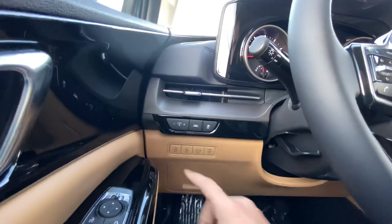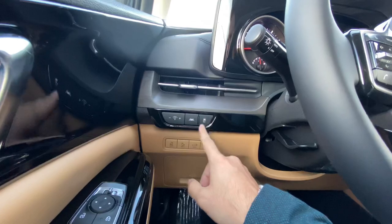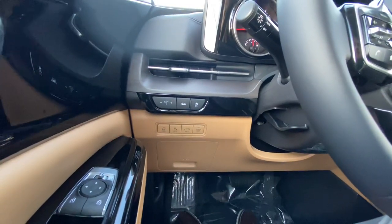On the left-hand side we've got our dash illumination. This is lane keep assistance — we can turn that on here — traction control, and all of our power door features are located right here for the driver to conveniently open and close.